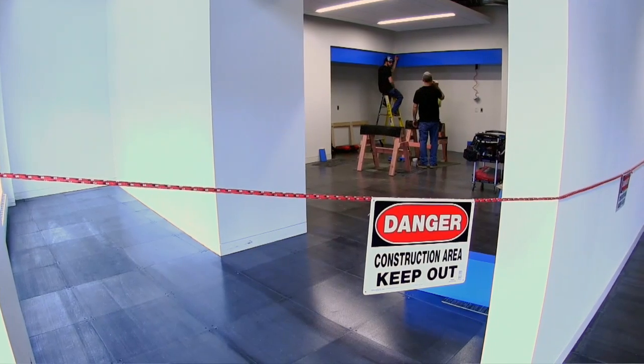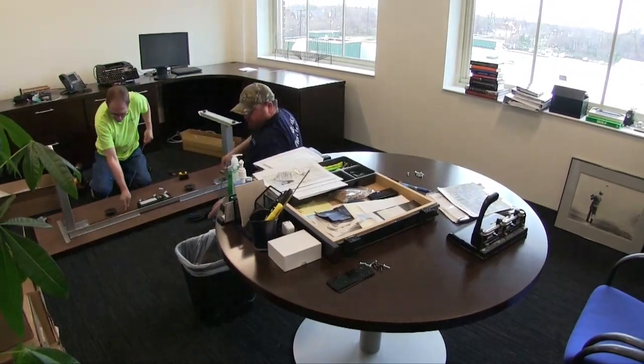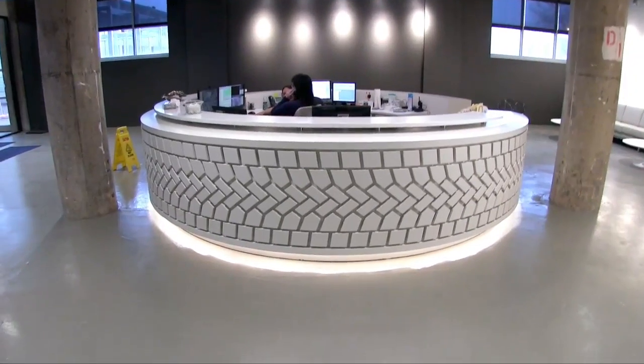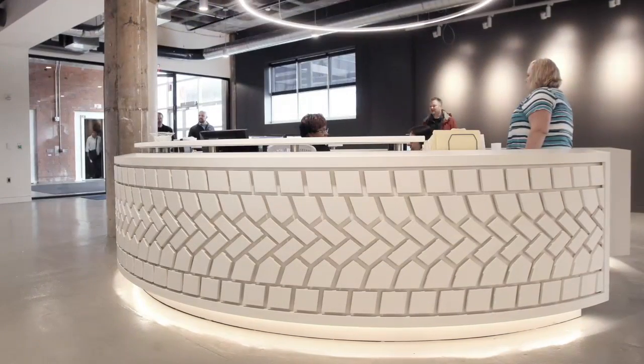So today is March 7th. Our last employees moved in yesterday, March 6th. There's still stuff going on. Right behind me, you'll see our main entrance — that's a reception desk. It's actually a tire tread made in wood.